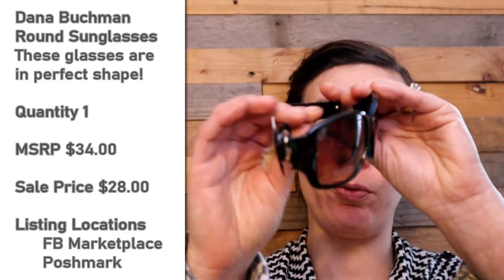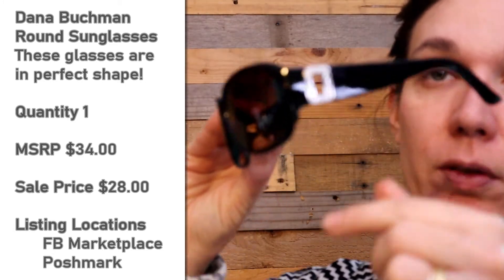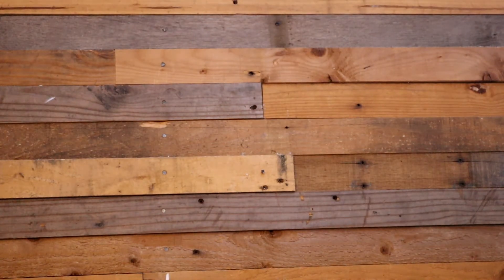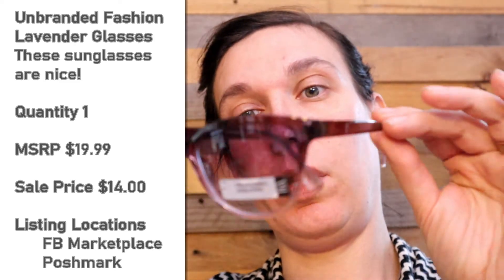Got a pair of plastic frames. These are Dana Buchman — they've got a retail tag on them for $34 from Kohl's. These are black and teal colored, really dark teal with brown frames, and they've got some fancy metal detail — not fake jewels or anything. I don't think I'll be able to get that to focus. There we go. These are lavender color all around — dark lavender at the top and lighter at the bottom.